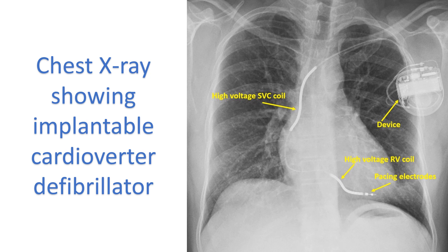Recurrent ventricular tachycardia in spite of radiofrequency catheter ablation needs an implantable cardioverter defibrillator. Those at risk of recurrent VT with previous myocardial infarction and left ventricular dysfunction also need an implantable defibrillator.